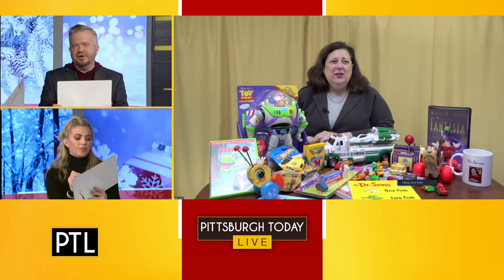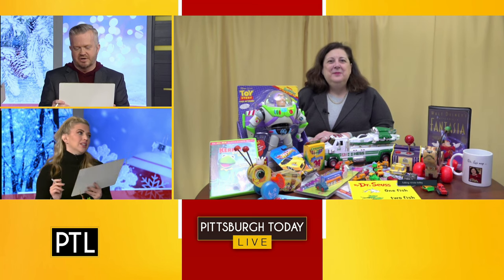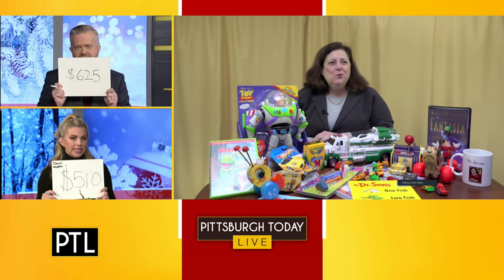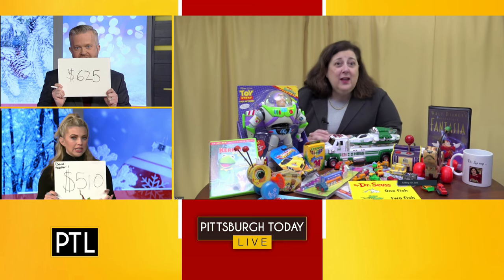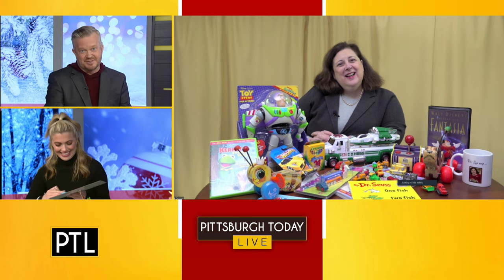All right. This impresses me too. I want to go big and clearly I went too big the last time, so I pulled back a little bit. I said 625. I said 510. $300 is what it's worth. This is going to mean Heather's going to win this week.